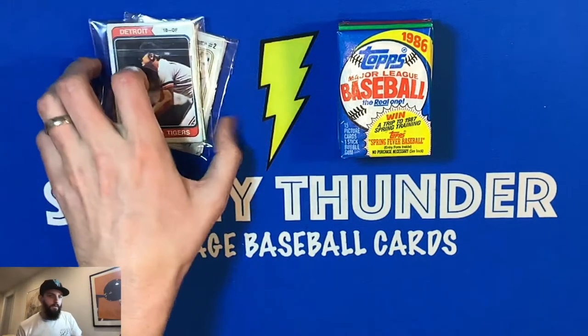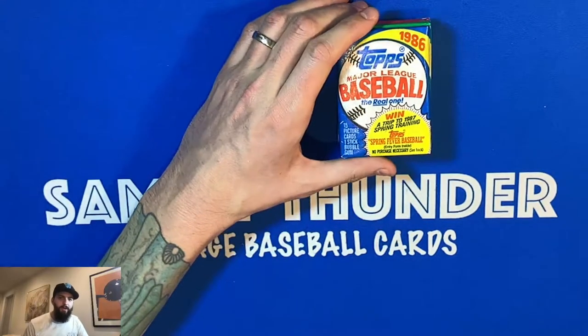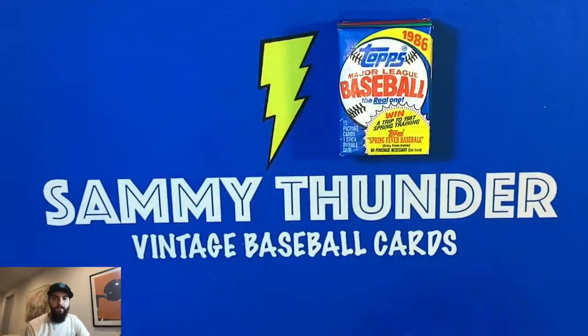Tonight we'll also open up more junk wax packs from the boxes I have - the '86, '87, '88, and '89 - I'll save that for the end. But more importantly, I wanted to share with y'all the new Hall of Famer I received in my collection.